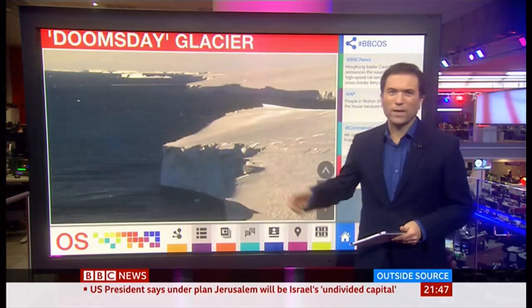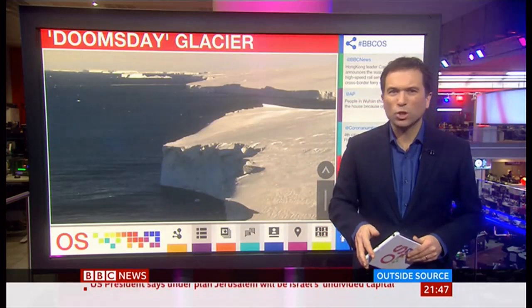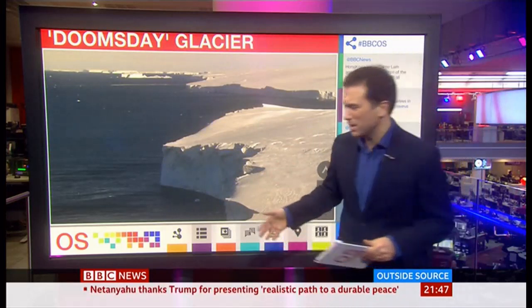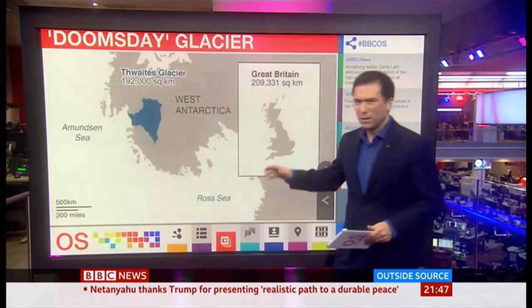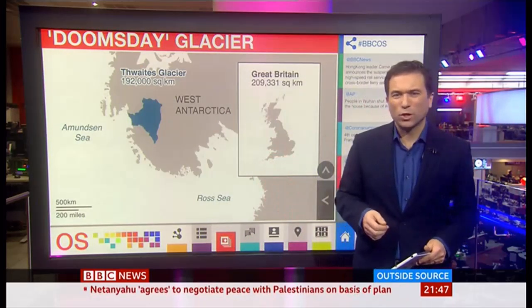This is the tip of the Thwaites Glacier. As many scientists say, it's the most important glacier in the world. They call it the Doomsday Glacier, and this is why. It's absolutely massive, roughly the size of Britain, and it's collapsing at a rate of three kilometres a year.